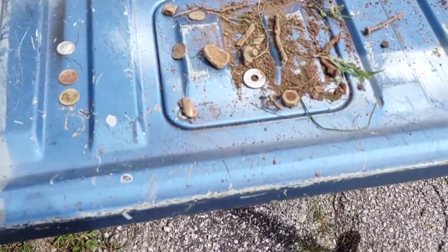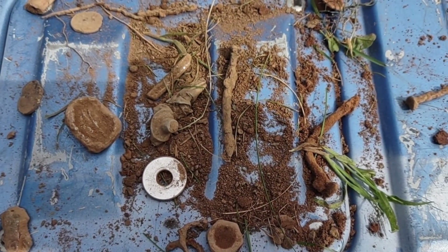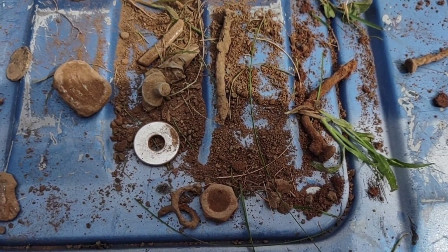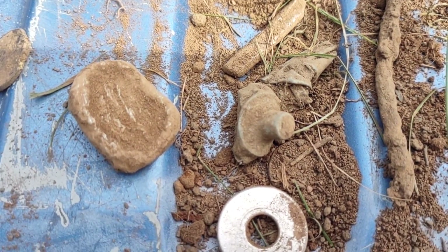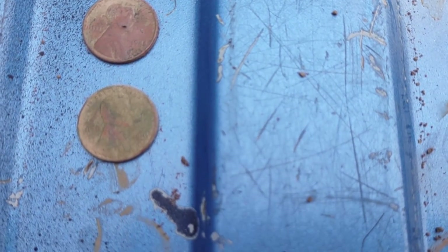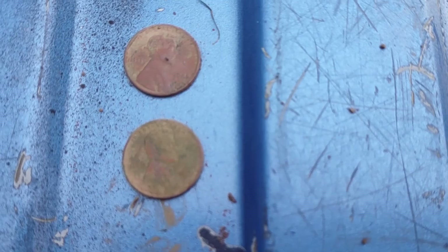Not too much to report — usual pile of garbage, and there's a little piece right there I think I'm going to clean up just to see what it might be. Here are the wheat pennies: 1944 on top, 1941 on the bottom.